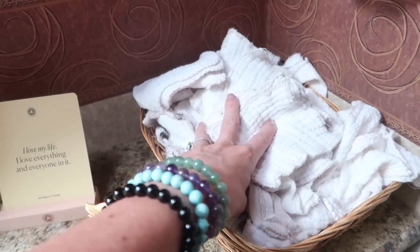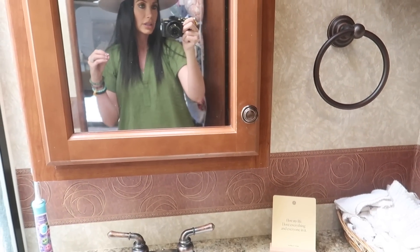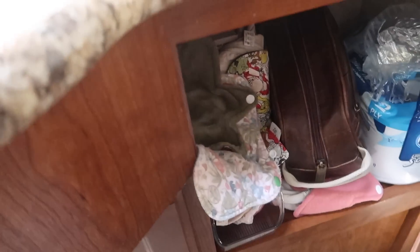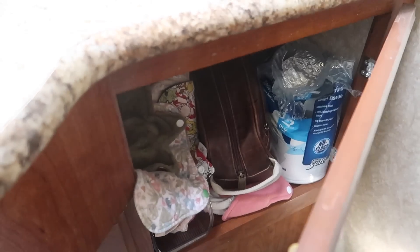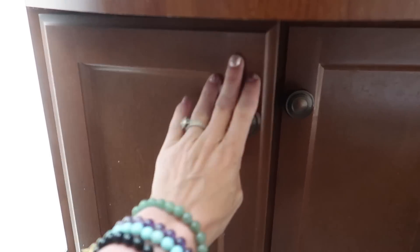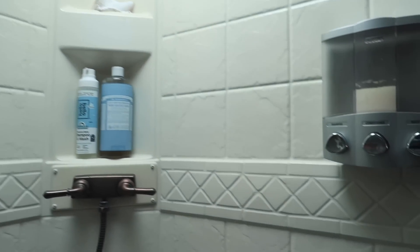We do cloth wipes — for baby wipes we do strictly cloth wipes, stored there. I also do cloth menstrual pads, which are all stored in here. We have extra RV toilet paper and Travis's little toiletry bag. We also have extra storage underneath in the bathroom. In our shower, we store our laundry there. Pretty simple — nothing too fancy in the shower.